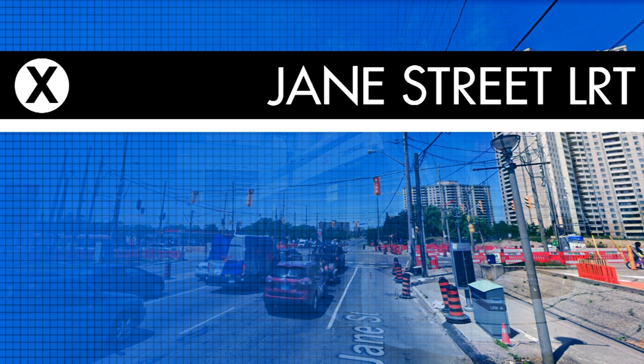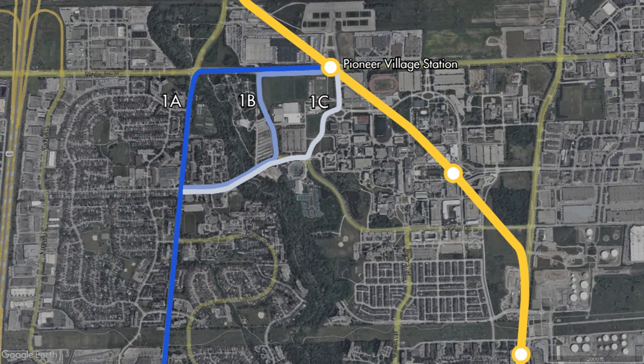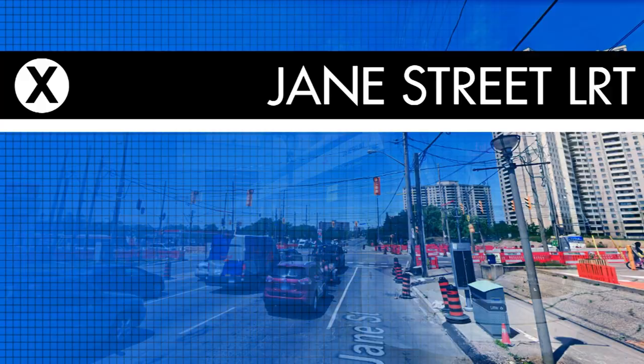By 2008, the TTC and planners involved would have a better idea of what the Jane Street LRT would be, although questions still remained. One of these questions being how would the line connect to the future Pioneer Village Station at Steele's? For this, three alignments were proposed: option 1A, which looked at a connection via Steele's Avenue; option 1B, which was routing the line along Shoreham Drive, Murray Ross Parkway, and Steele's Avenue; and option 1C, routing the line along Shoreham Drive and Northwest Gate. For the sake of this video, I will continue to use option 1A, the Steele's alignment, as that was the one most present in materials related to the project and can be seen as the preferred alignment.